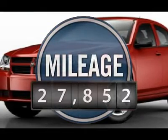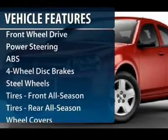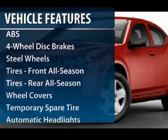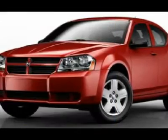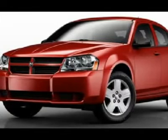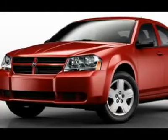This vehicle has less than 30,000 miles. Here are some of this vehicle's great options: anti-lock braking system, air conditioning, power steering, adjustable steering wheel, cruise control, floor mats, four-wheel disc brakes, keyless entry, AM-FM stereo radio, and front wheel drive.